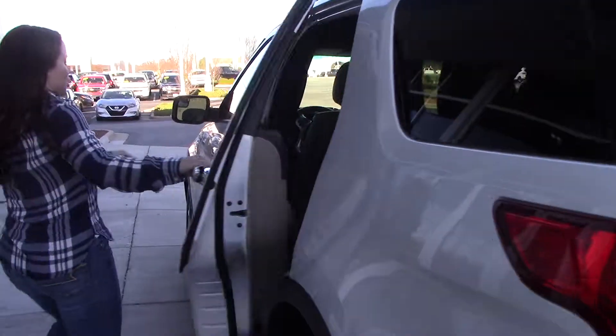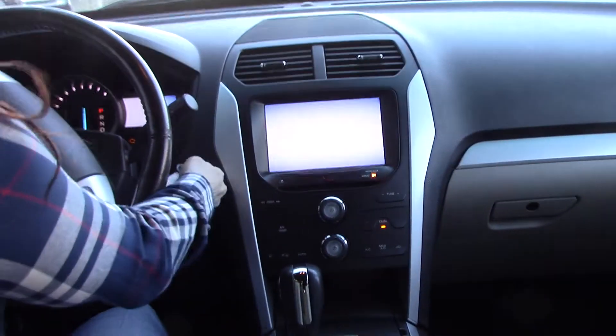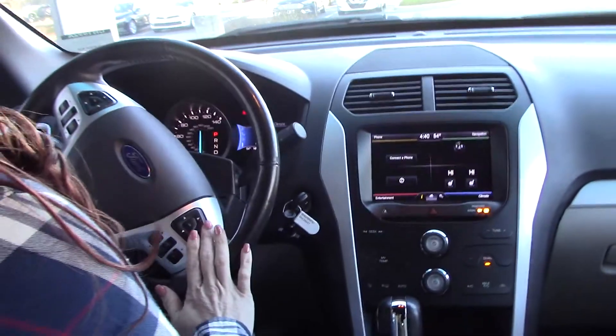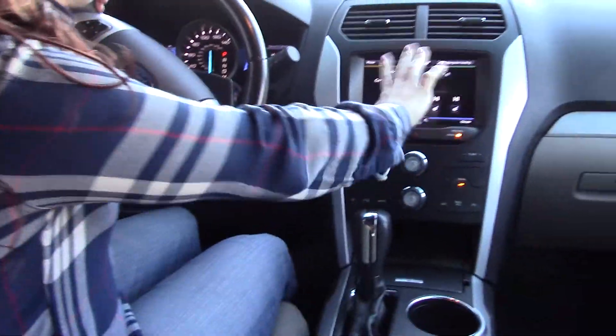Hop on the inside, let's check it out. Very comfortable SUV with lots of storage space. Bluetooth touch screen right here to make it easy to access.